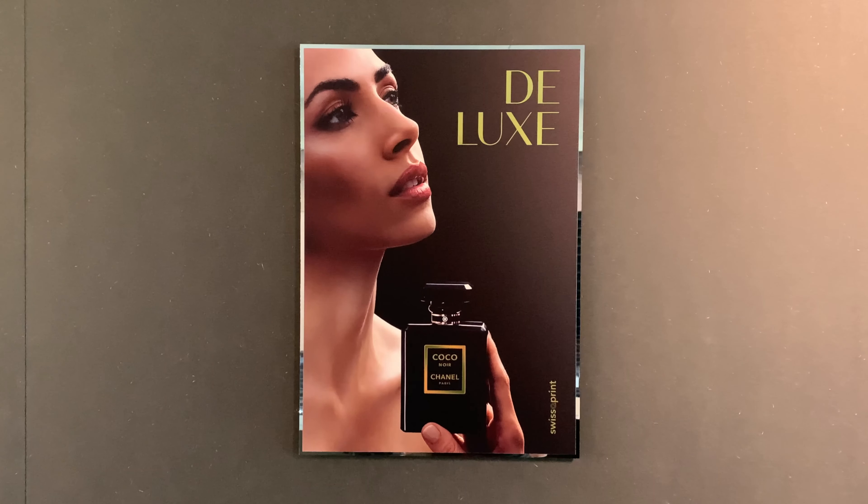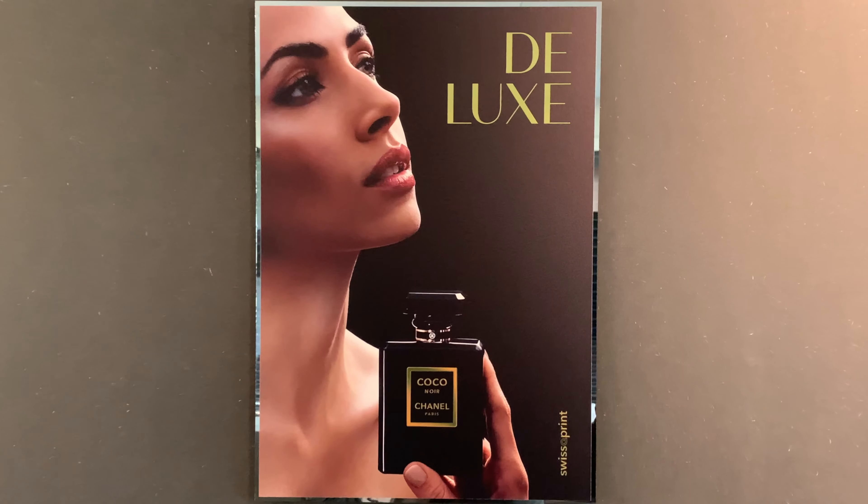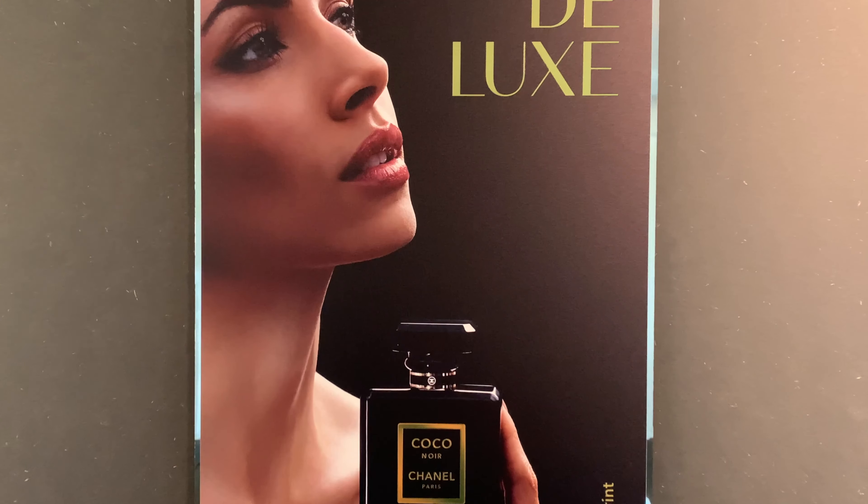Isn't this a fine piece of premium advertising technology? And it's quite easily done, too, by creatively combining media and digital printing technology.